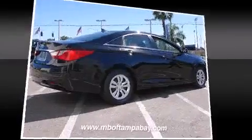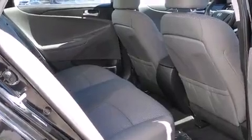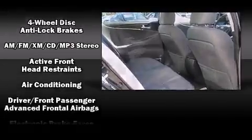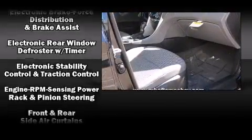Passenger security is always assured thanks to various safety features such as front-side impact airbags, brake assist, anti-whiplash front head restraint, an emergency communication system, and four-wheel disc brakes with ABS.